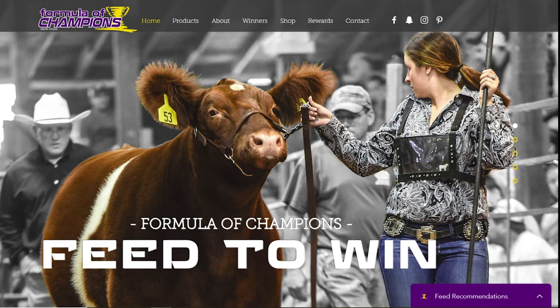The last feature I want to point out is in the bottom right-hand corner of the screen — a purple rectangle that says 'Feed Recommendations.' Within this feature, you can upload pictures and videos of your show stock and allow us to give you feeding advice to feed the phenotype. It's important to be able to look at the livestock and get a read of their physical build, and this is the best way for us to give you true advice based on the physical build of your show stock. That's all we have today — thank you for jumping on with us.